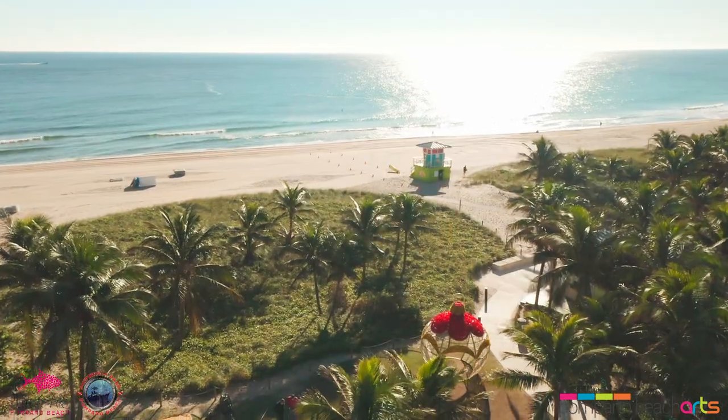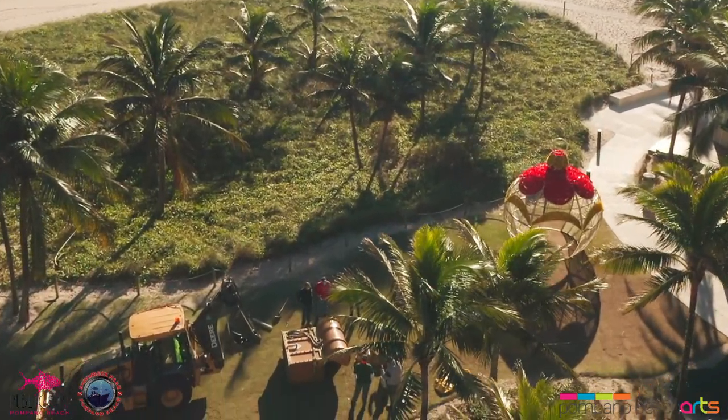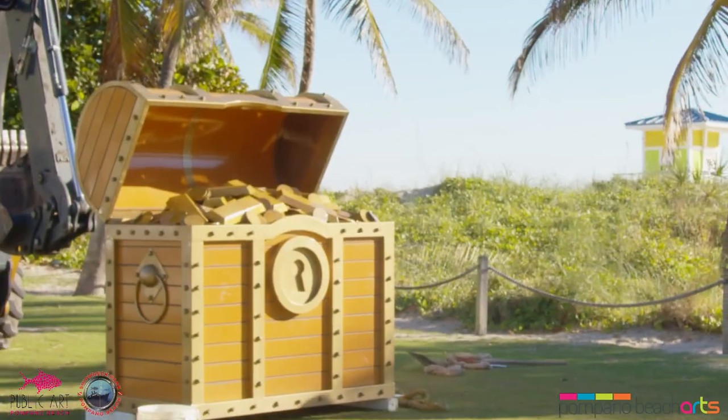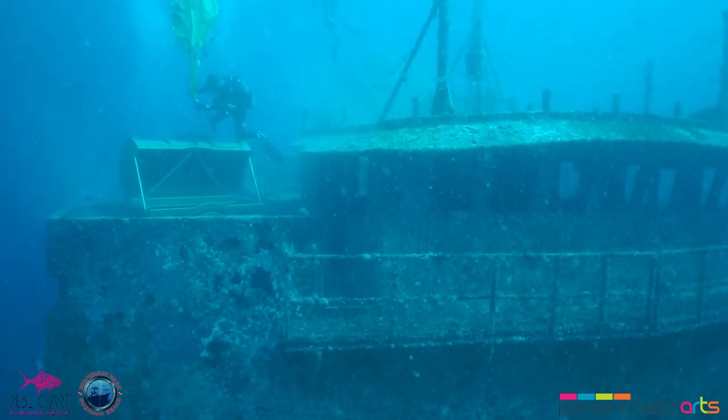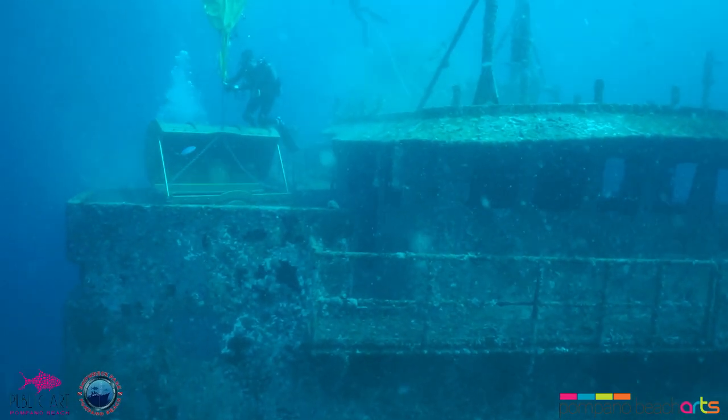After a year on display, we are so excited to welcome aboard the Pirate's Treasure Chest, the Lady Luck, part of our artificial reef system known as Shipwreck Park — a not-for-profit organization to enhance our reef system and bring public art underwater. And now I'll throw it over to Pompano Beach's Mayor, Rex Hardin.